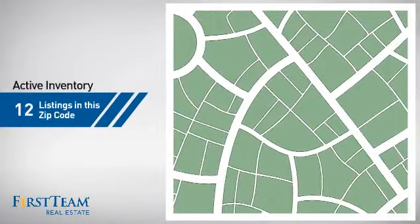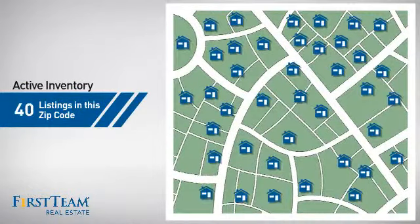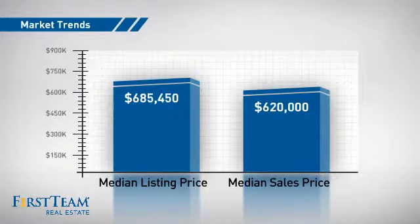Wondering how it stacks up against the competition? There are now 40 homes on the market within this zip code, with a median list price of just under $700,000 and a median sale price of just over $600,000.